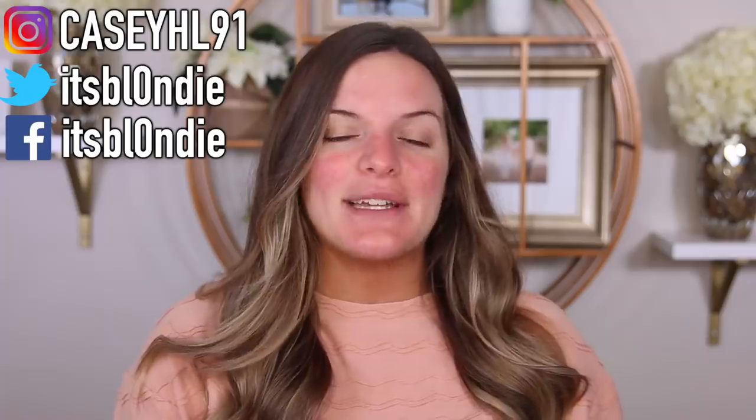Hey guys, welcome back. So today I'm going to be trying out some new products with you guys, and I'm going to be doing a wear test. This video is specifically on this product.